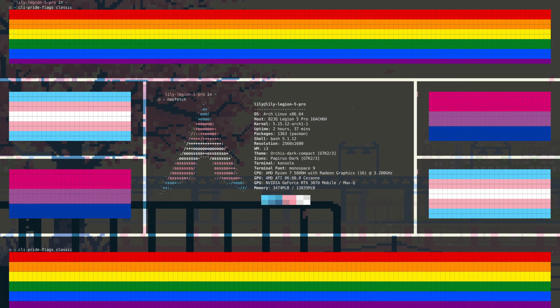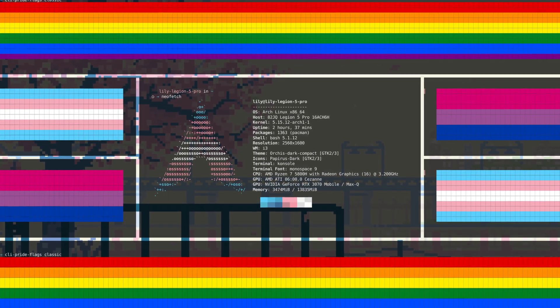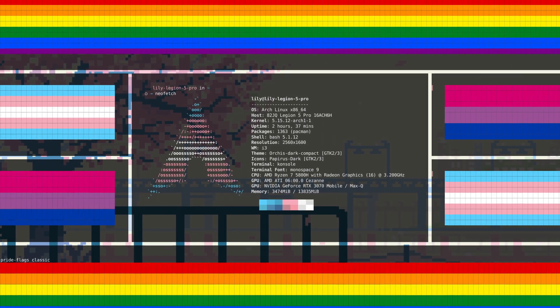Speaking of pride, with this tool called CLI Pride Flex, you can show your pride on the Linux desktop. It's a fun little tool to have running on a secondary monitor, when you're AFK, or just to cheer you up during work in a window next to your work.